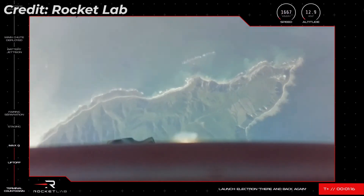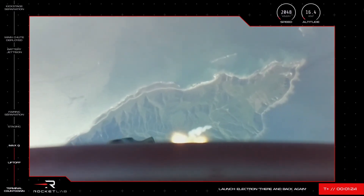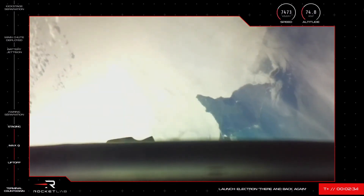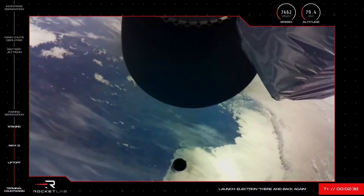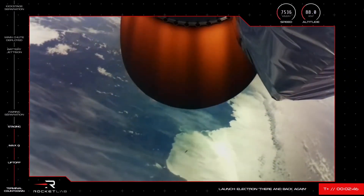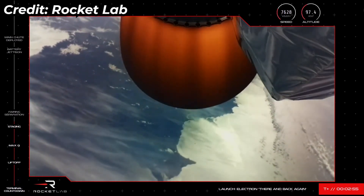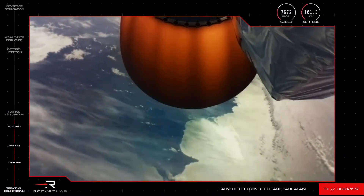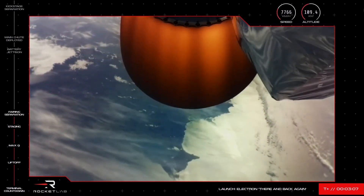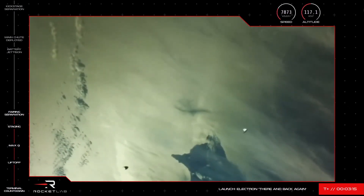Electron has cleared Max-Q. Its trajectory remains on track and propulsion is looking nominal as the mission continues to orbit. Niko confirmed. Stage separation successful. Stage two ignition confirmed. Electron has successfully completed stage separation and second stage engine start. Our Electron recovery attempt is now officially in motion and we are off to a fantastic start. The fairing protecting the satellites will soon separate and fall away in preparation for payload deployment — and there it goes, with visual and audio confirmation of the fairing successfully deploying.